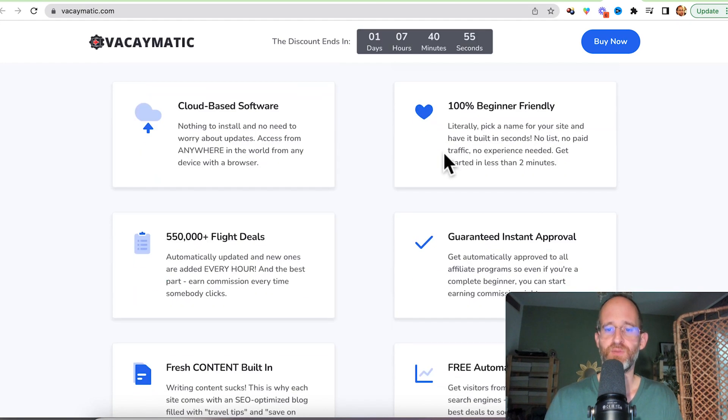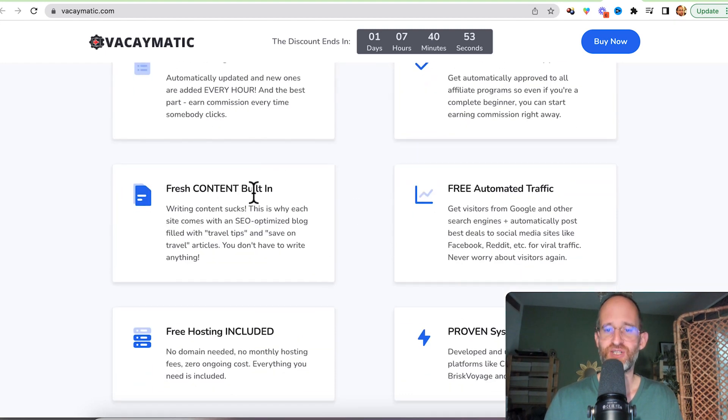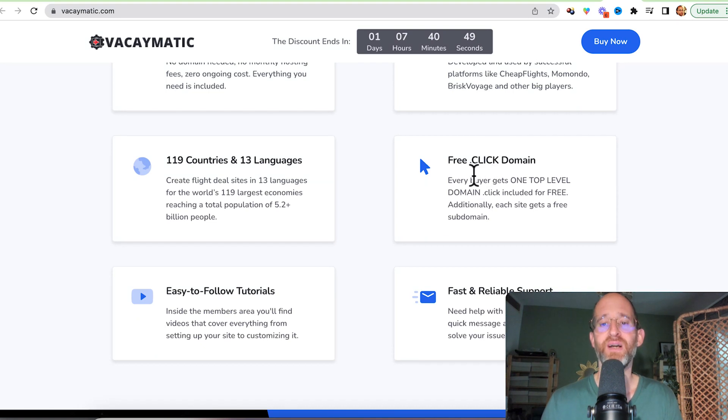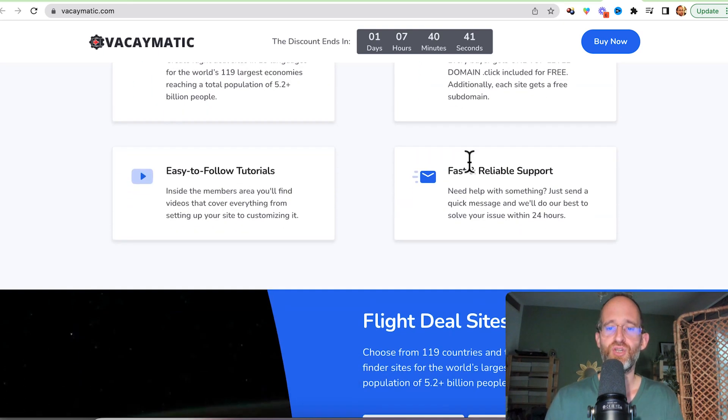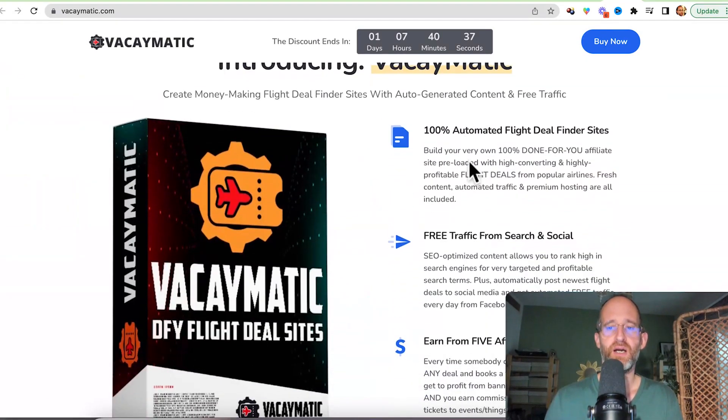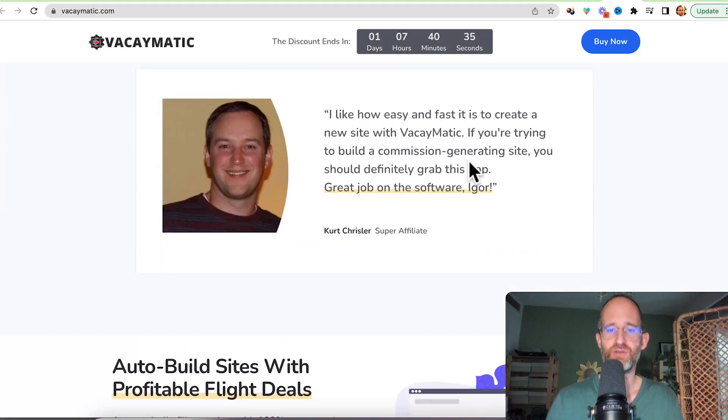It's cloud-based software, 100% beginner friendly, with fresh content built in and free hosting included. They even give you a free dot-click domain — so it's not .com, .net, or .org, you'd have to buy those yourself, but they give you this one for free. It works for all different countries, and there are some testimonials on the page as well.